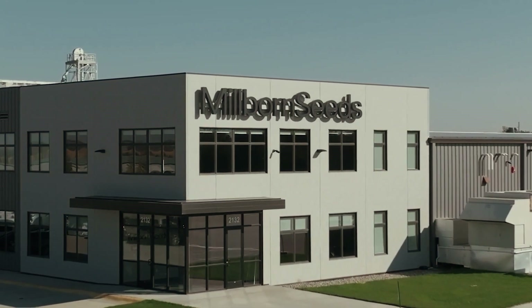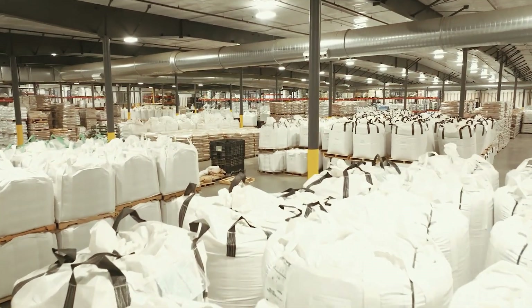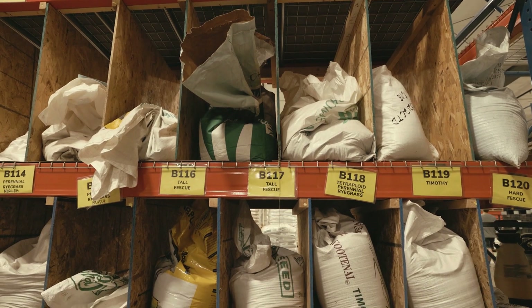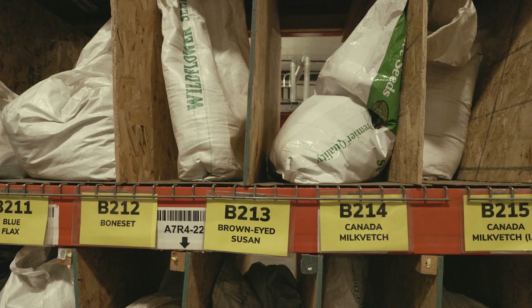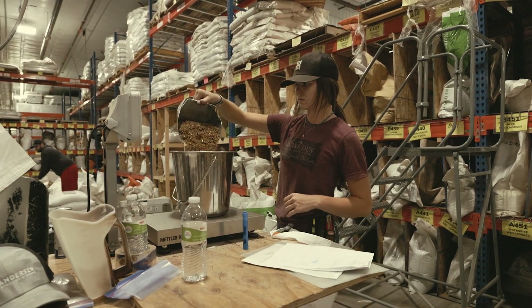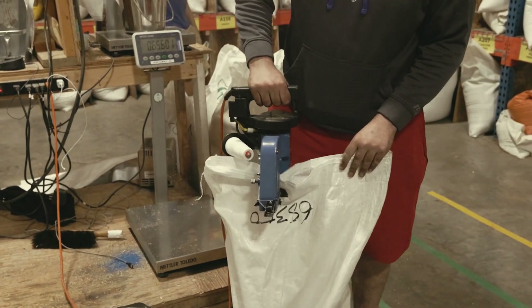Millborn Seeds is headquartered in Brookings, South Dakota and has really grown into one of the nation's largest specialty seed providers. It's a pretty unique company in a niche small seed market. We have everything from conservation and lawn seeds to cover crops, alfalfas, and forages. There aren't a lot of companies that handle the size and scope within the diversity of those specialty seeds like what we do.